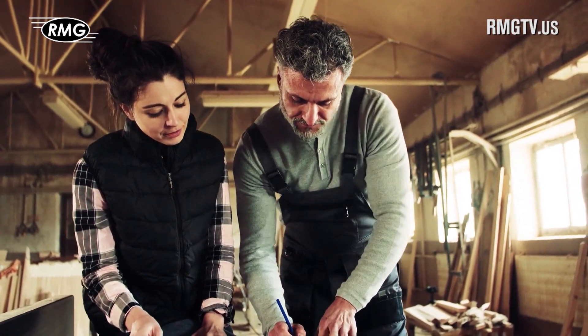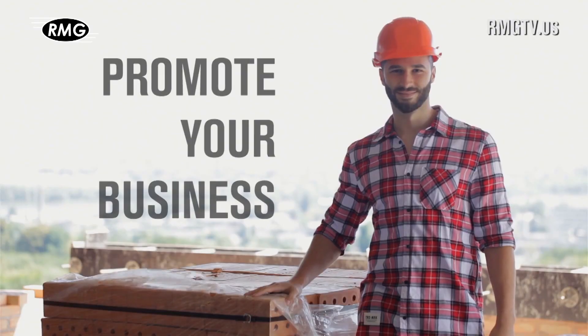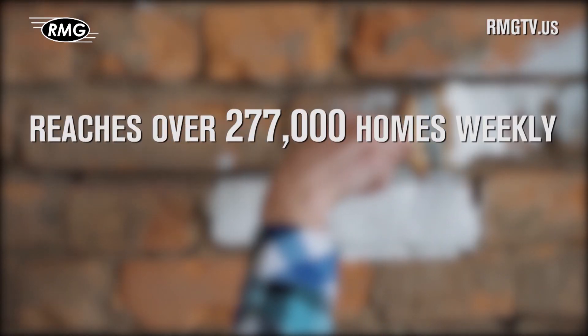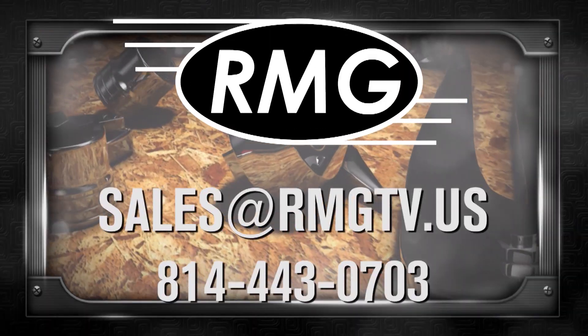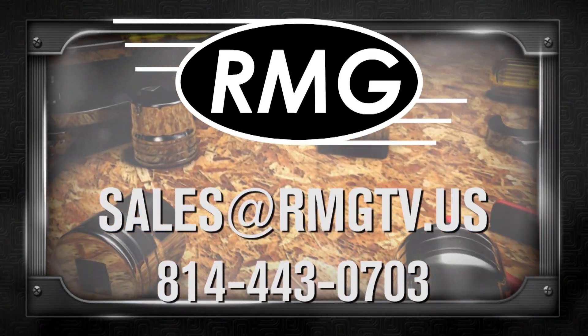RMG's real estate marketing shows are a great place to promote your business. We offer wide distribution, loyal viewers, and affordable options. Contact RMG today to learn about the many opportunities.